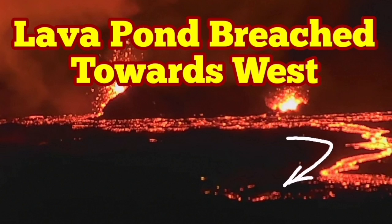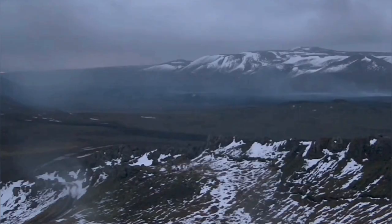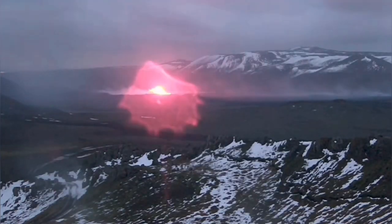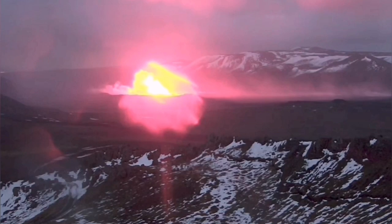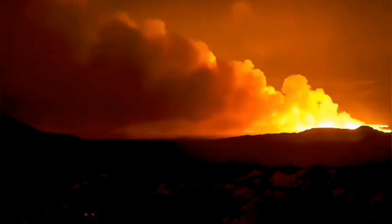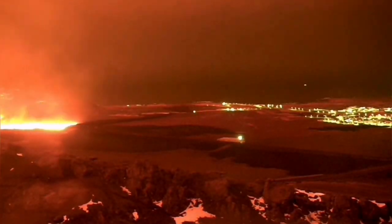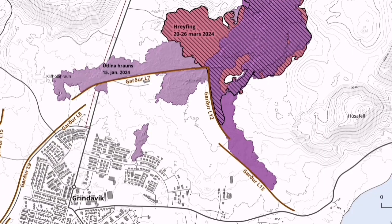When the latest eruption in the Sununka crater chain of the Svatsangi volcanic system in Iceland started, the direction of the flow was toward the south. That was the general direction that the magma was slicing through the earth, creating that chain of craters, and the lava resulting from that was also flowing toward the south, until it faced this barrier in the rectangle and couldn't go any further.